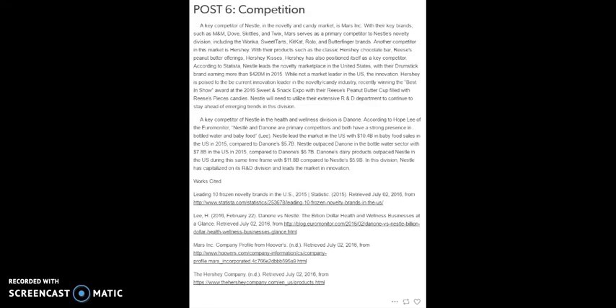A key competitor of Nestle in the health and wellness division is Danone. According to Hope Lee of the Euromonitor, Nestle and Danone are primary competitors and both have a strong presence in bottled water and baby food. Nestle leads the market in the US with 10.4 billion dollars in baby food sales in 2015, compared to Danone's 5.7 billion dollars. Nestle also outpaced Danone in the bottled water sector with 7.8 billion dollars sold in the US in 2015, compared to their competitor's 6.7 billion dollars. However, Danone's dairy products outpaced Nestle in the US during the same time frame with 11.8 billion dollars compared to Nestle's 5.9 billion dollars. In this division, Nestle has capitalized on its R&D division and leads the market in innovation.